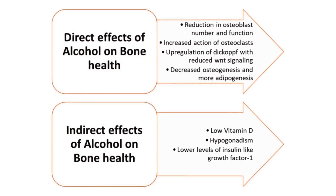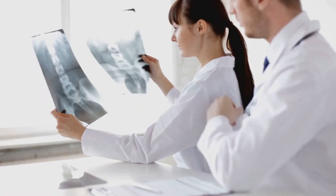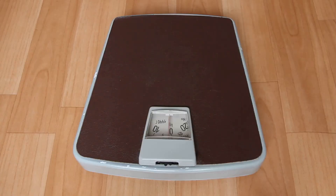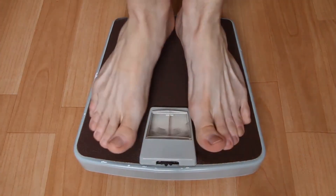Maintaining a healthy weight is crucial. Being underweight increases the risk of bone loss due to reduced mechanical loading on bones, while obesity can lead to poor bone quality due to increased inflammatory cytokines and insulin resistance.